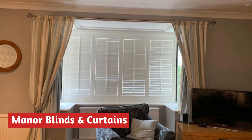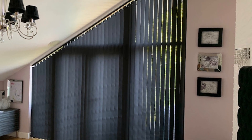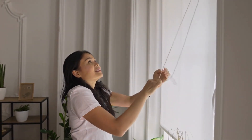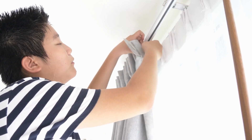Number 4 is Manor Blinds and Curtains. Manor Blinds and Curtains is a renowned provider of custom-made blinds, awnings, shutters, and curtains tailored to meet the needs of both residential and commercial clients. With an impressive 25-year presence serving the Sunshine Coast, they have earned a solid reputation for their unwavering commitment to excellence in service.